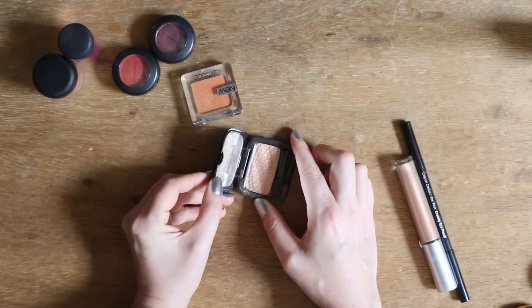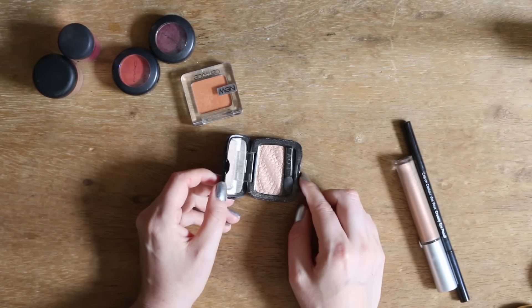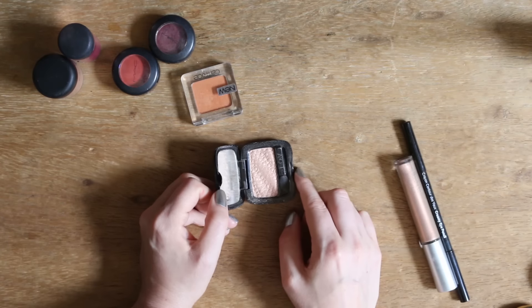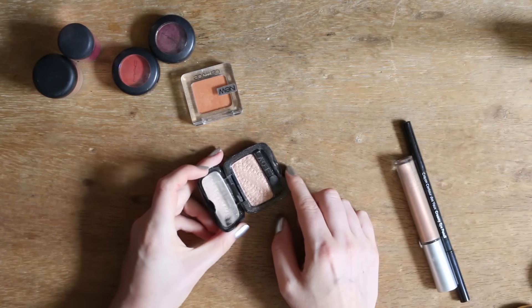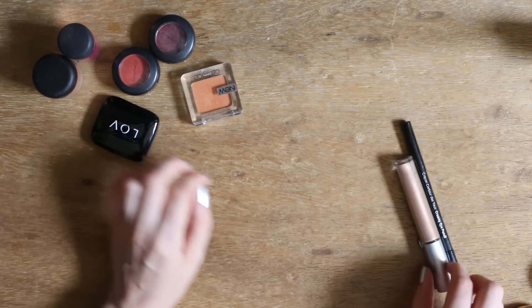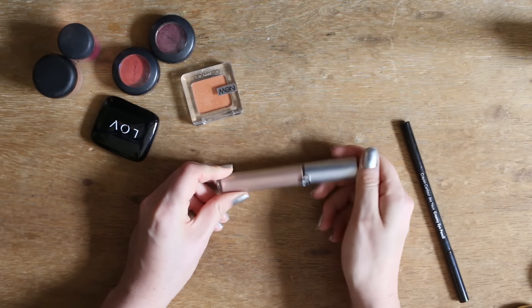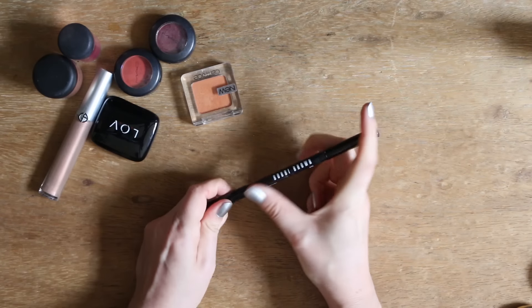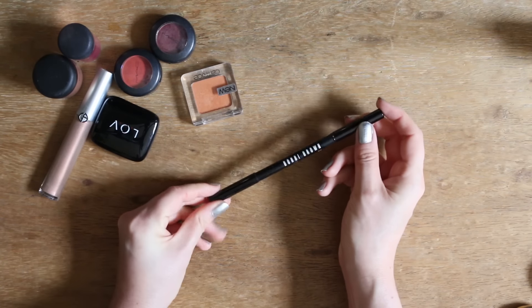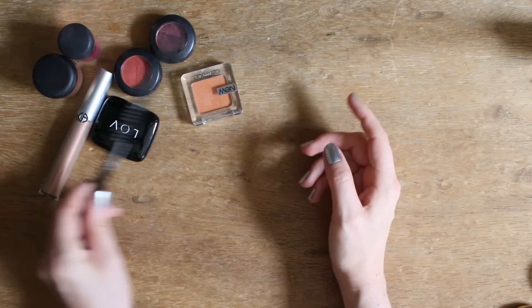Den hier – ihr seht schon, von der Qualität her staubt der total und hat so groben Glitzer. An sich mag ich das nicht, aber als Mono-Lidschatten getragen sieht er trotzdem total cool aus. Deswegen behalte ich den noch. Dann wunderschön ist dieser Creme-Lidschatten von Armani – den behalte ich auch. Und dann habe ich noch einen einsamen Kajal von Bobbi Brown – benutze ich sehr selten, aber kann nicht schaden, ihn in der Sammlung zu haben.